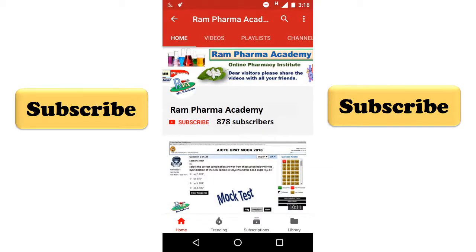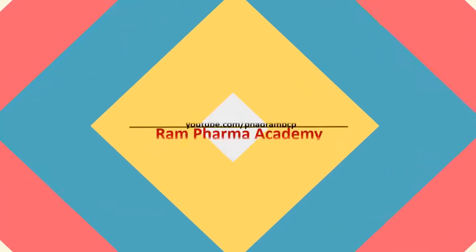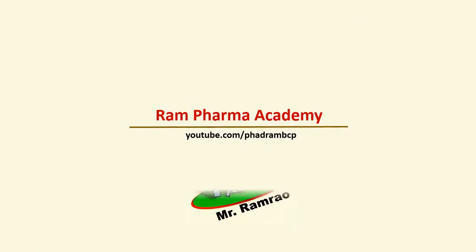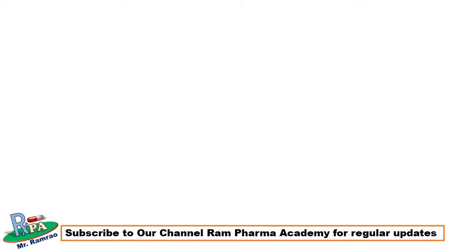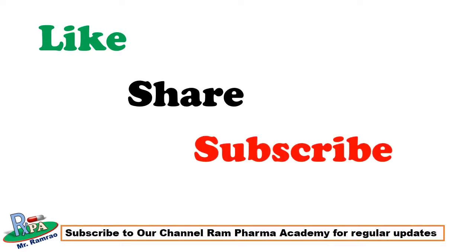Hello friends, once again welcome to Ram Pharma Academy to learn various pharma topics. Please subscribe to our channel Ram Pharma Academy and press the bell icon. Please like and share the video with your friends, juniors, and relatives, and don't forget to subscribe to our channel. It will help and motivate me to make more and more videos for you.